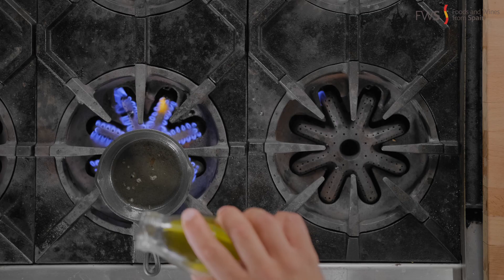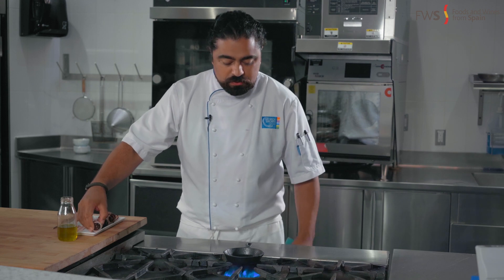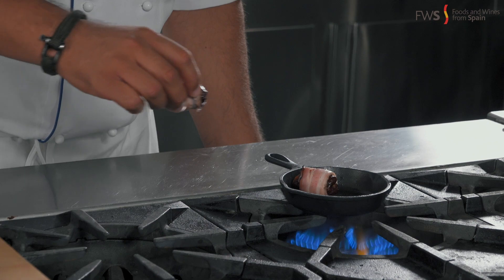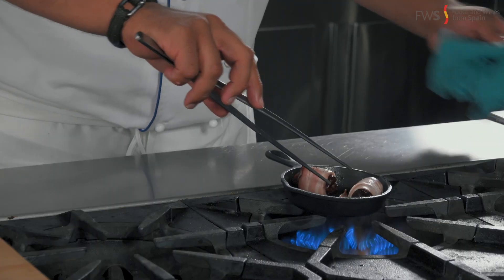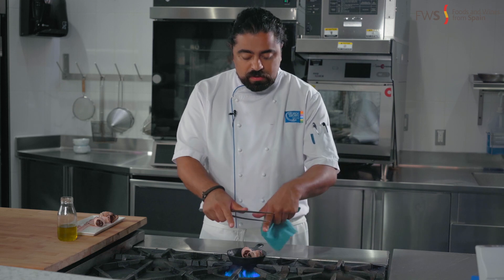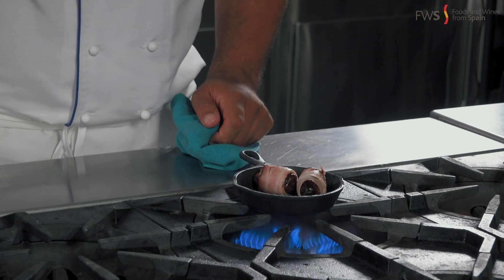We're going to cook the dates with just a little bit of oil — arbequina, my oil of choice. You don't want it smoking or anything like that. I want to start placing my dates one at a time, I don't want to overcrowd the pan. The fat will render right there so I don't have to add more oil at the end — I just have to baste them a bit, add a touch of salt at the end, and they'll be perfect.